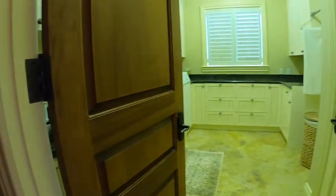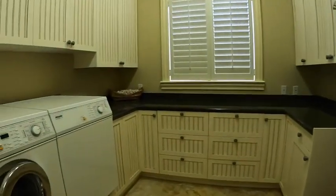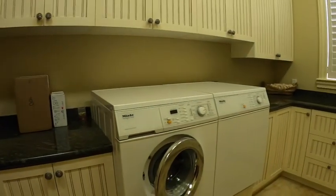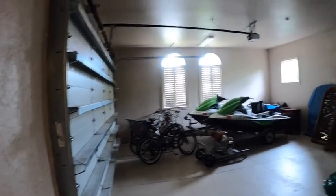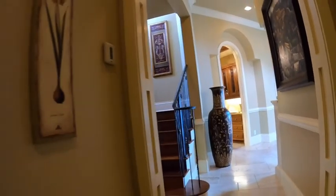Back on this side, the rest of the way, we have a very large laundry room on this floor, and it also has Miele appliances for the washer and dryer, a sink, and what I would assume is a linen closet or storage closet. Then this goes out to the two-car garage on this side. Let's come back out and finish up the first floor before we go upstairs.